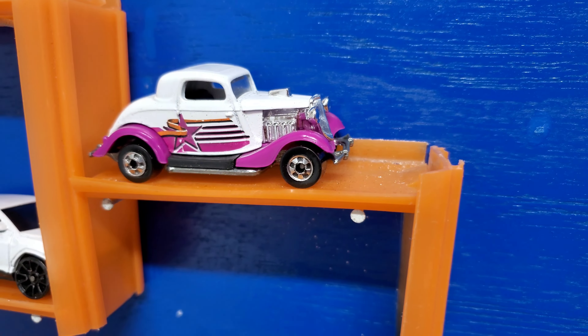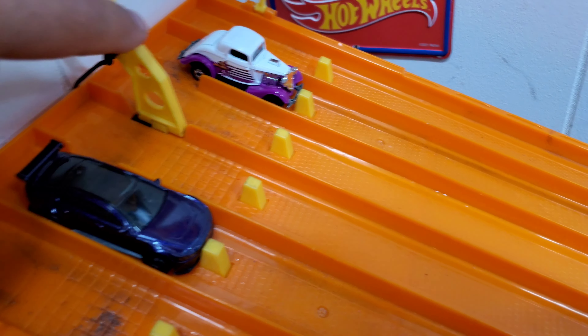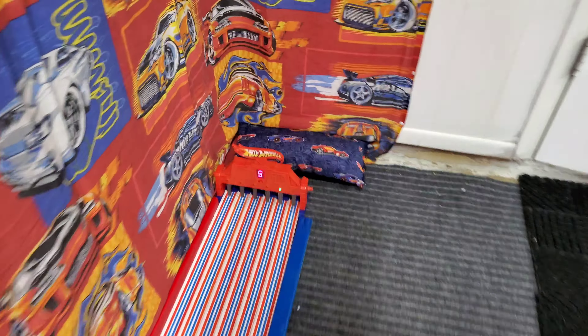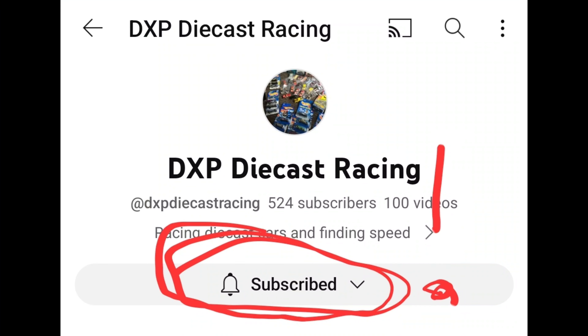First race of the semifinals: the 34 Ford Coupe taking on the Jaguar Project. Who's up front? It is the Jaguar Project — he is moving on as one of the fastest. Congratulations to DXP Diecast Racing for picking the Jaguar to be one of the fastest.